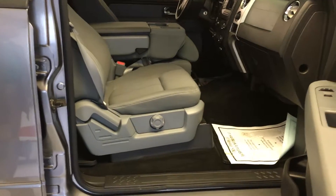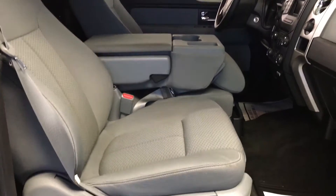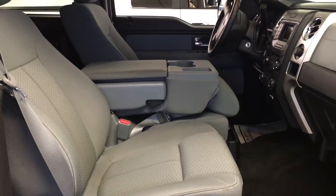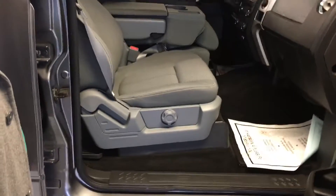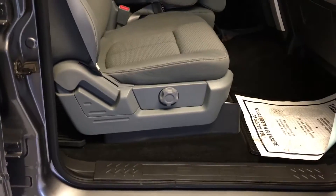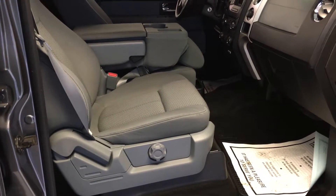Continuing on with the inside, you have a 40/20/40 fold-down center console split front bench seat. Manual adjustment on the passenger side. It's a light stone cloth interior with dark charcoal carpeting. You can actually put six occupants up front if you need to.